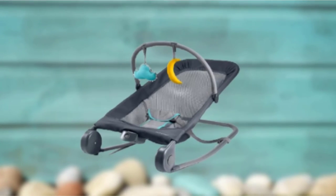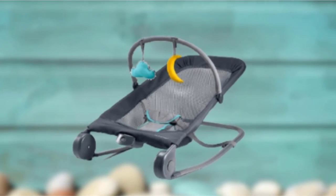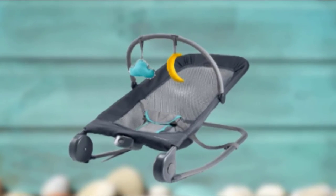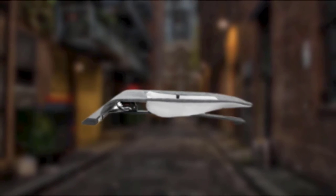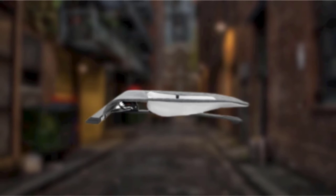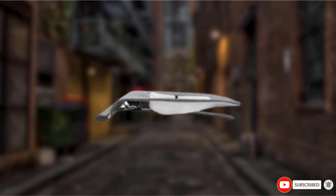Also, the harness is relatively large considering the weight limit of the product, and it is hard to adjust the straps, making it challenging to fit smaller infants. Overall, we appreciate an inexpensive bouncer that also rocks, and we think parents looking for the best product at the lowest amount will appreciate what this bouncer offers.